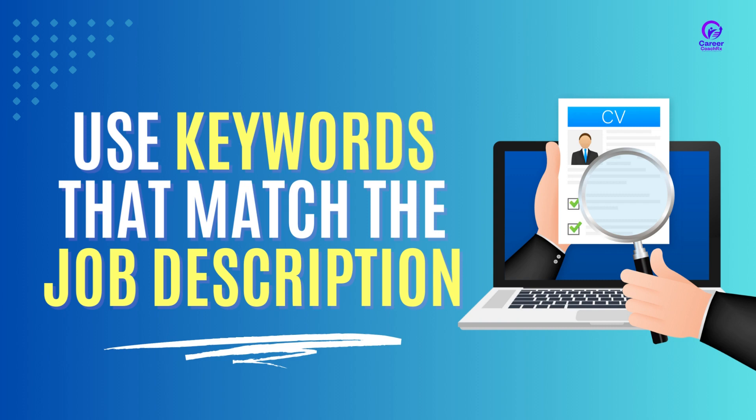This will help you to pass through the ATS and reach the hiring manager. But don't just stuff your resume with keywords — make sure to use them strategically within the context of your experience and skills.